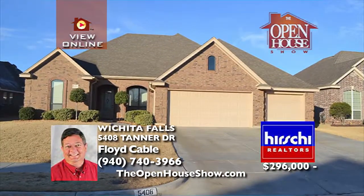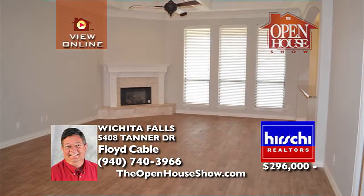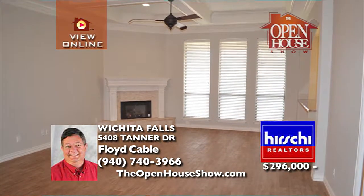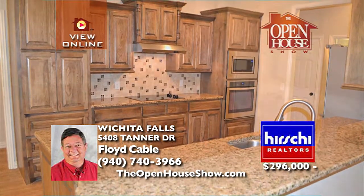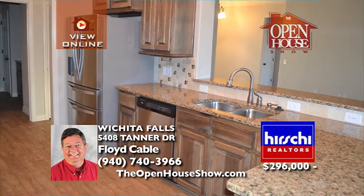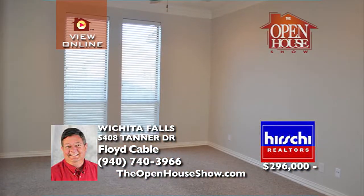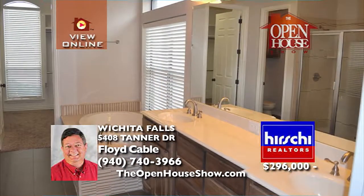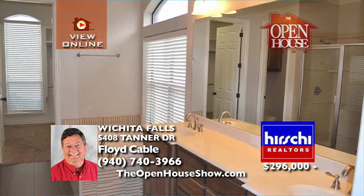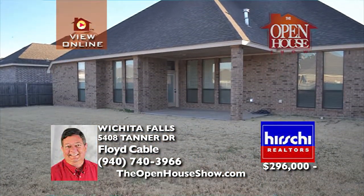This pristine four-bedroom, two-bath home with over 2,300 square feet was built in 2013 and features high-end finishes and fixtures, plus wood-look tile plank flooring. The interior was recently painted. In the kitchen, there are granite counters, stainless appliances, and two pantries. The master is secluded with a wonderful master bath and huge closet. Call Floyd Cable today.